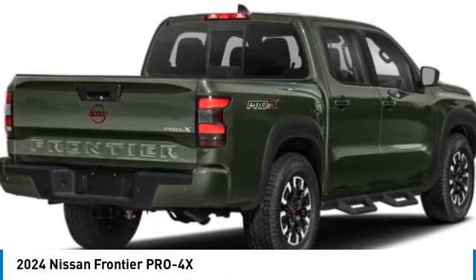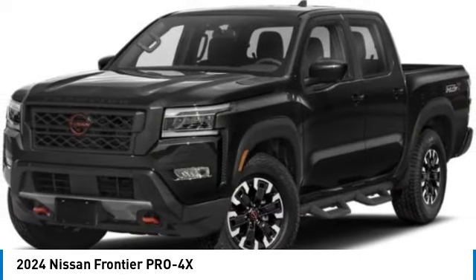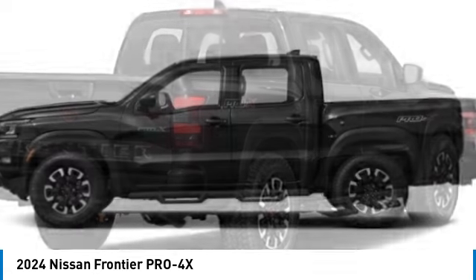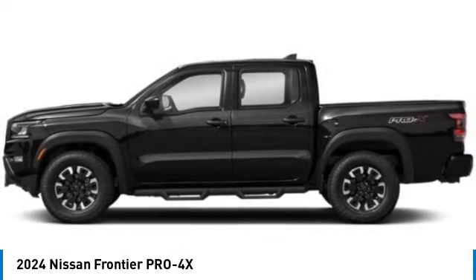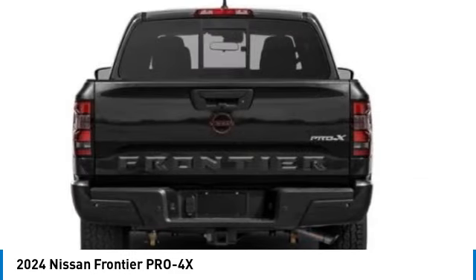Take a ride in the 2024 Frontier. The Nissan Frontier offers a full-length, fully boxed frame for strength, serious off-road capabilities, and a five-star rating for side-impact crash safety. The Frontier's interior comforts include cab versatility, under-seat storage, and seating for five.